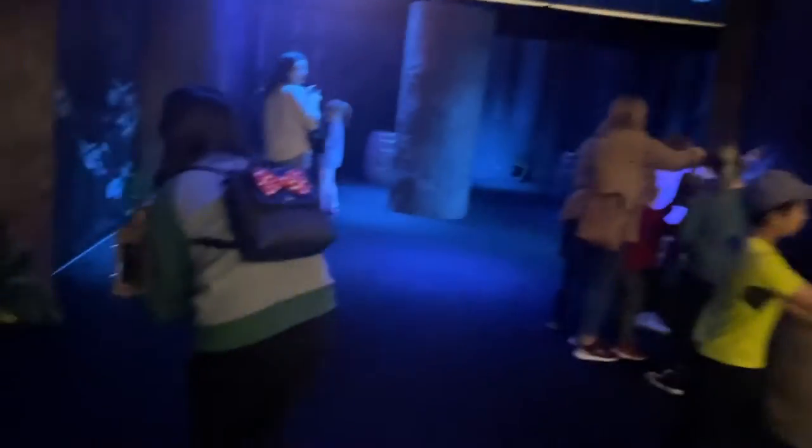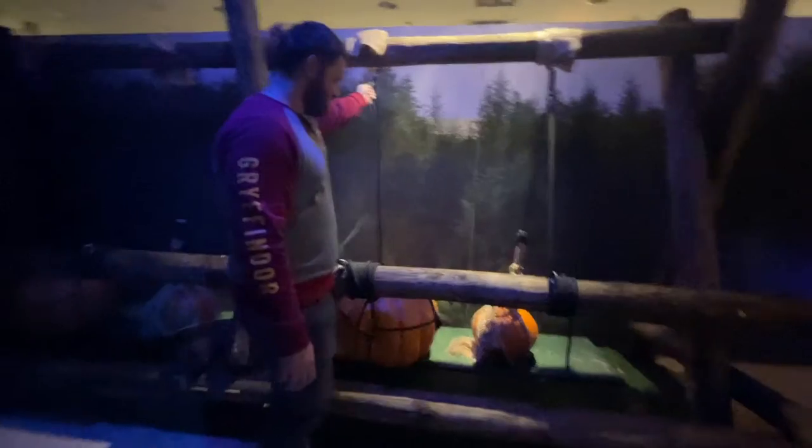This is the last floor — the Forbidden Forest — where they give you a really cute lantern. It's your job to go look for Patronuses. I found one which was a horse. Have you taken the Pottermore test? What would be your Patronus? I think I would either be a dragon because I'm very fiery, or a lemur because I can also be the opposite.